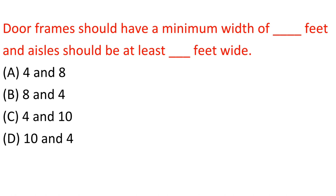Question: Door frames should have a minimum width of ___ feet and halls should be at least ___ feet wide. A. 4 and 8. B. 8 and 4. C. 4 and 10. D. 10 and 4. Answer: A. 4 and 8.